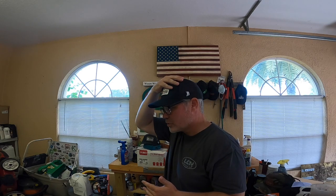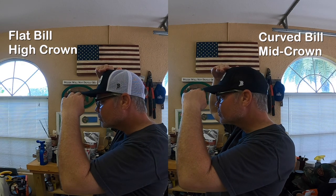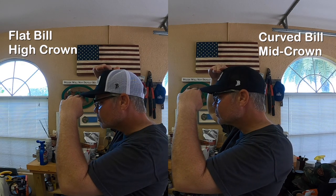Here is one that comes with a curved bill, so it's pre-curved. And maybe you won't be able to notice on the camera here, but I can definitely tell the crown is lower — this is called a mid crown. But it does come with a nice bent or curved bill already in place for those of you that don't want to mess with all that.